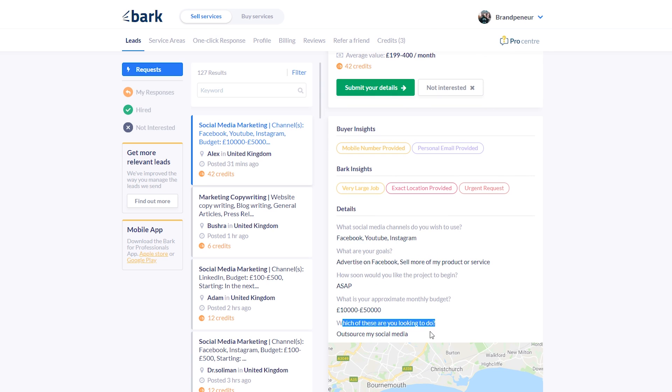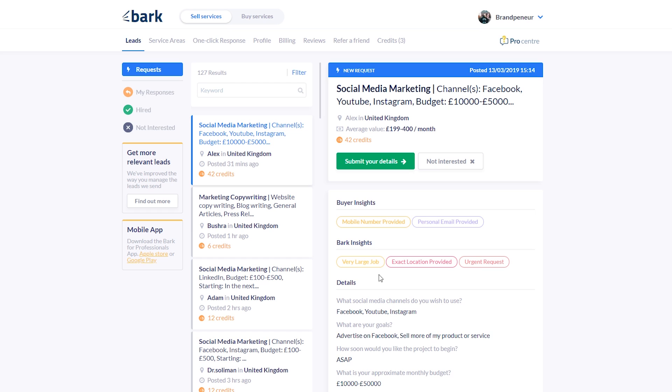They're looking to outsource their social media — so this is a very powerful lead who is interested in your service. There's also an 'average value of the client' figure that Bark puts together using their algorithm estimating what they'd be willing to pay you. I wouldn't rely on this too heavily — it's a good rule of thumb, but if they're spending £10,000 to £50,000 a month you can 100% charge more than that figure for your monthly retainer. Focus more on the monthly budget figure.